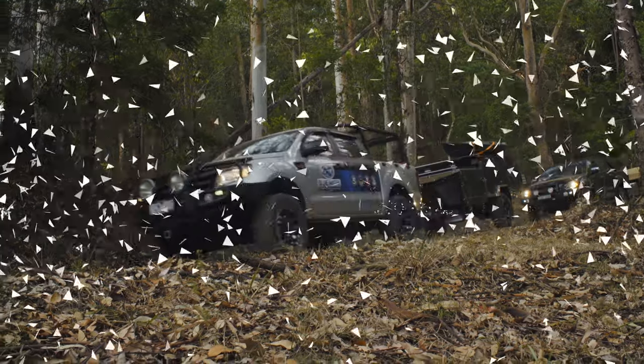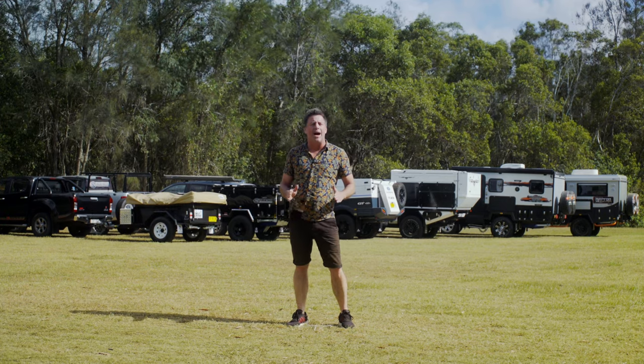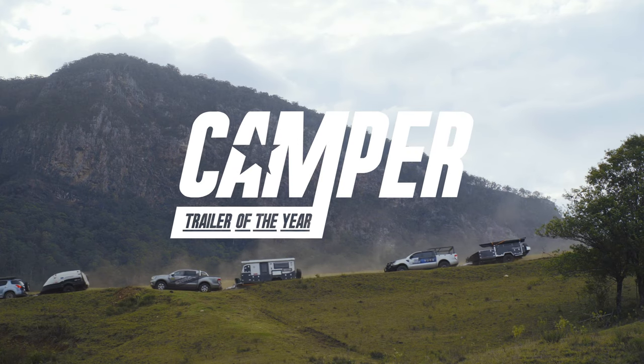Set within a semi-tropical rainforest valley, surrounded by volcanic peaks, powered by RedArc — welcome to Camper Trailer of the Year 2020.